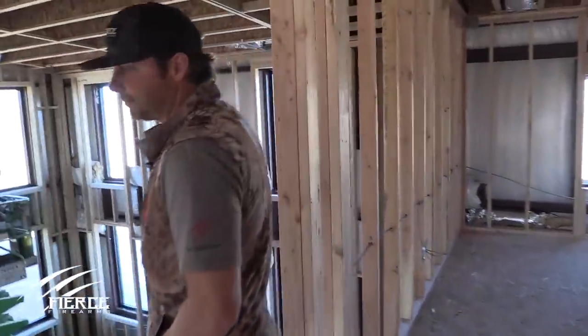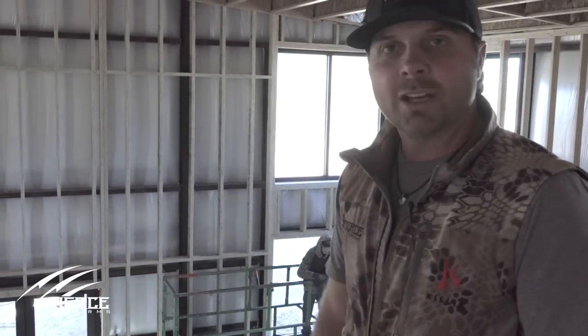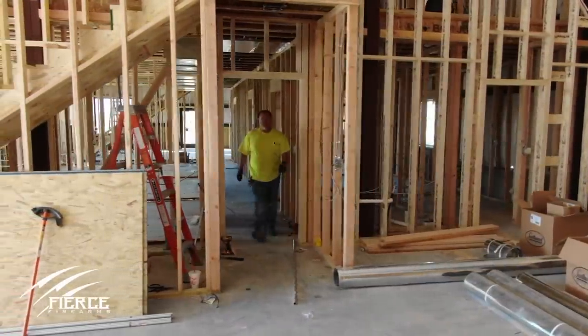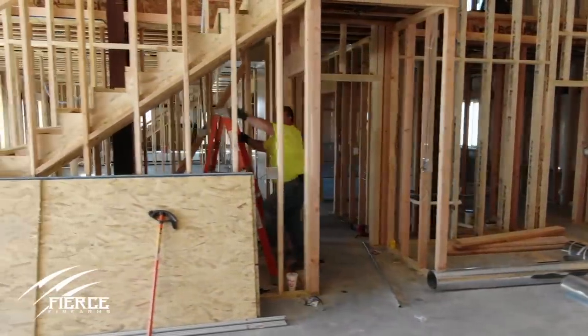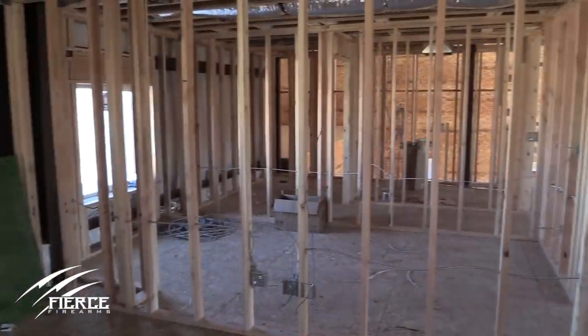This right here is going to be our new showroom. We're going to have our rifles and the Rosini shotguns on display. We're getting a lot of walk-in traffic coming to check out the rifles and guns, and our current facility is so jam-packed we can't even move. So this is going to be a great move for us. We're going to have a nice fireplace here where customers can sit and wait if they've got a gun that needs to be worked on, and of course we're going to hang some fantastic trophies across the walls.